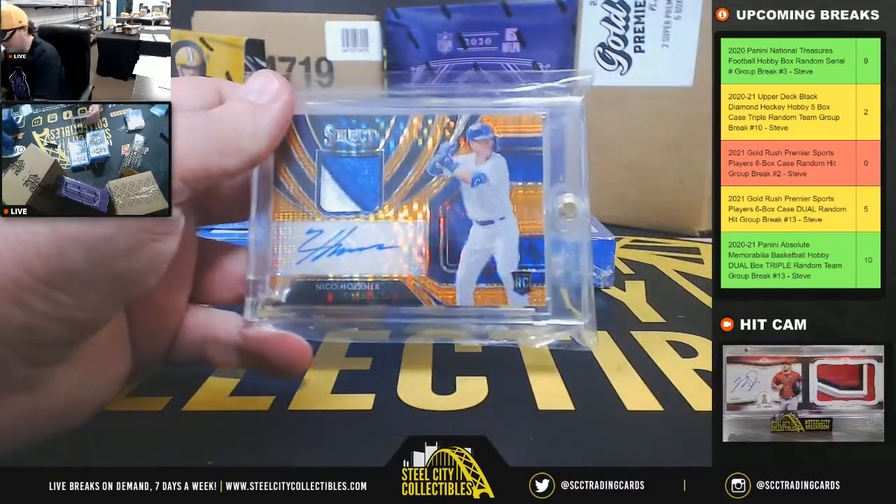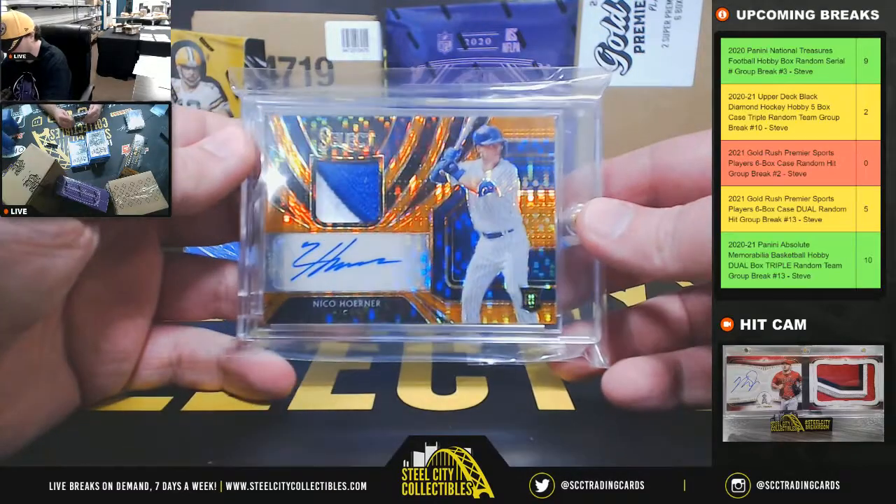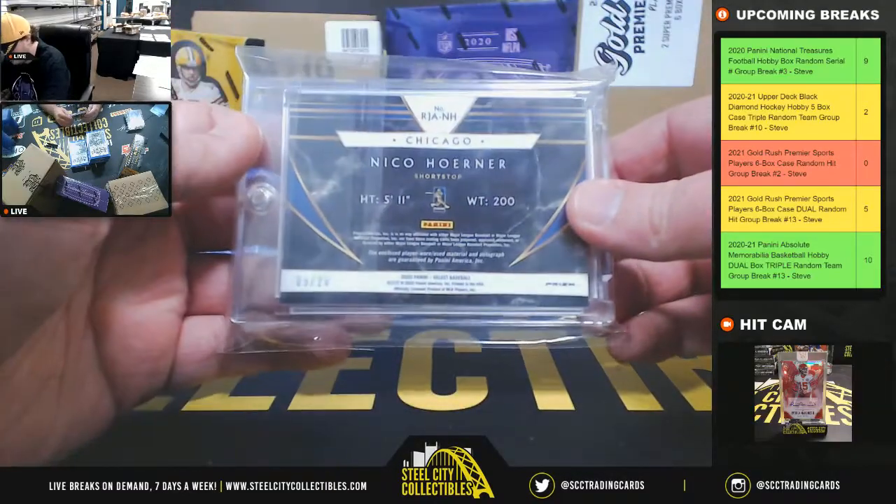Next up here we have a Select Rookie Patch Auto — Nico Horner, number 9 of 20.